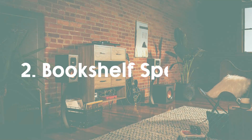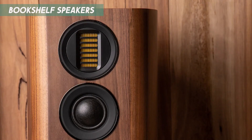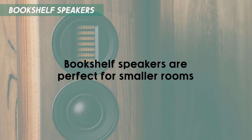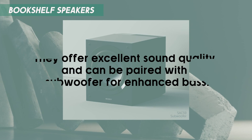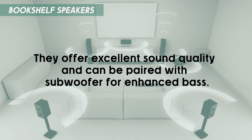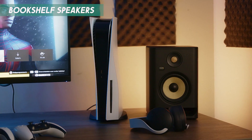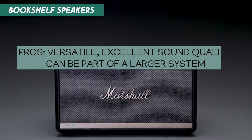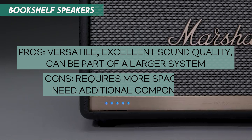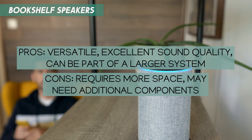Next, we have bookshelf speakers. These compact yet powerful speakers are designed to sit on shelves, stands, or tables. Bookshelf speakers are perfect for smaller rooms or for use as part of a larger home theater system. They offer excellent sound quality and can be paired with a subwoofer for enhanced bass. They come in a variety of designs and finishes, allowing you to match them with your home decor. Bookshelf speakers provide a balanced sound experience and are great for music lovers and movie enthusiasts alike. They can be used as standalone speakers or integrated into a surround sound system for a more immersive experience.